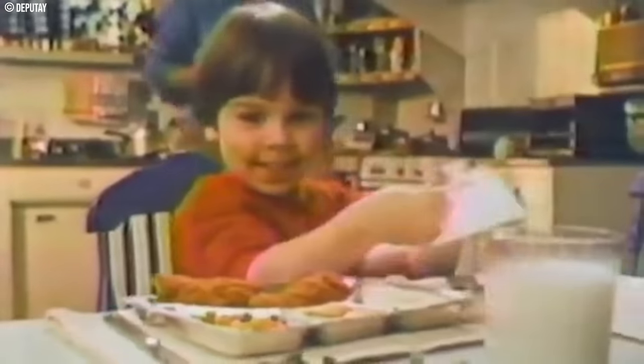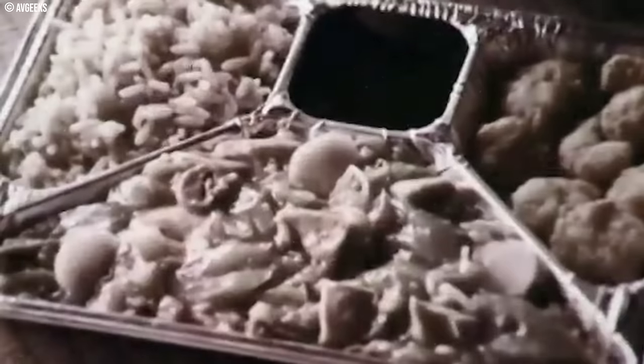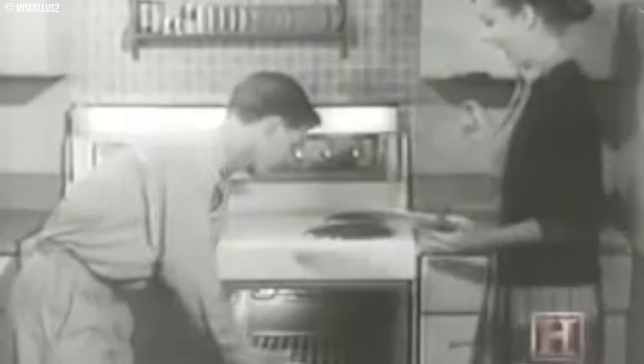Number 9: TV Dinners. These aluminum tray meals promised a hot meal in minutes, but fire up the nostalgia machine with caution — these dinners wouldn't win any awards for taste today. They were convenient; pop them in the oven and dinner was served, but convenience came at a cost. The meat was often a mystery protein sculpted into questionable shapes. The vegetables were usually frozen and lost all flavor and texture in the reheating process, and the desserts were a sugary afterthought. Frozen meals have come a long way. Today's options offer fresher ingredients, more flavorful sauces, and healthier choices. While the TV dinner might hold a place in pop culture history, its reign as king of the convenient meal is thankfully over.